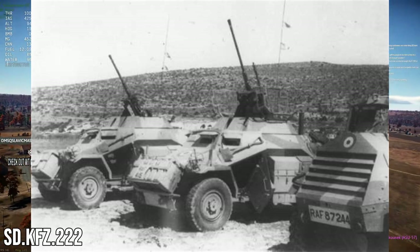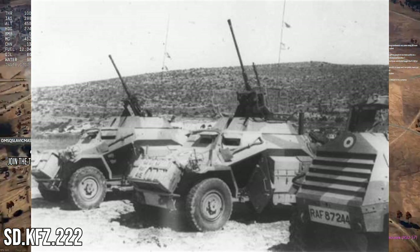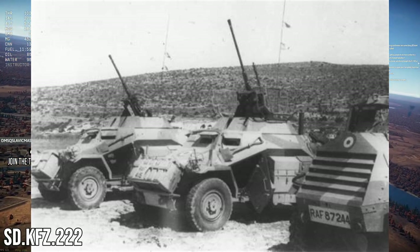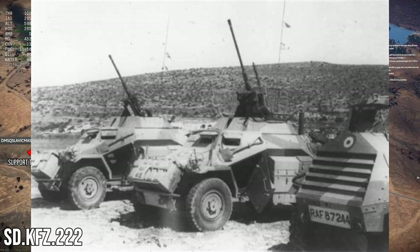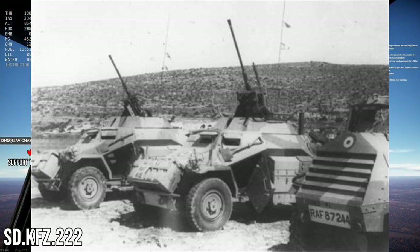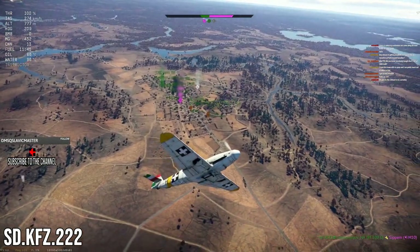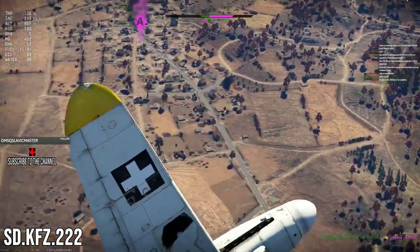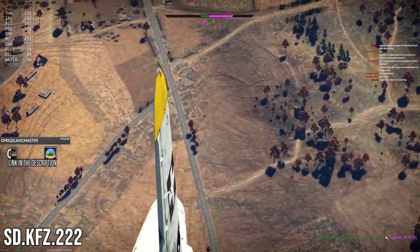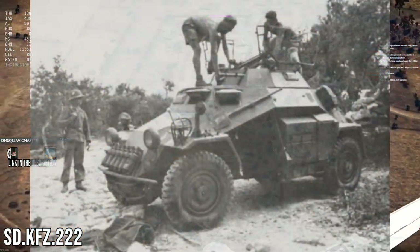The 20mm cannon eventually became the KwK 30. It was fully automatic with a 280 RPM fire rate and could fire a 5.2-ounce AP shell at a muzzle velocity of around 800 meters per second. It was later replaced by the KwK 38, which had a better fire rate of 480 RPM, but most 222s would have had the KwK 30 by the time they were shipped to China.